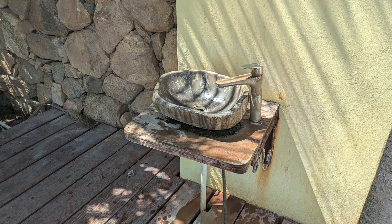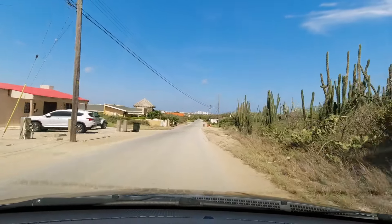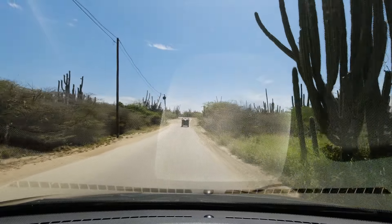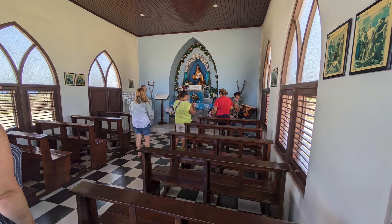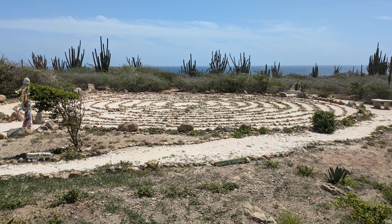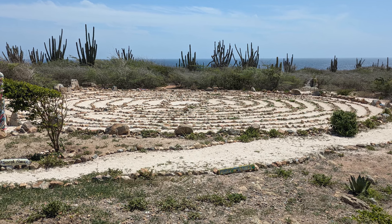We then drove to our next destination, the Alto Vista Chapel, located about a five-minute drive north of the Animal Garden. The current structure was built in 1952 at the same location as the original church built in 1750. Behind the church, the Peace Labyrinth was a fun little adventure for our jellybean, even if it was more of a winding path than an actual maze.